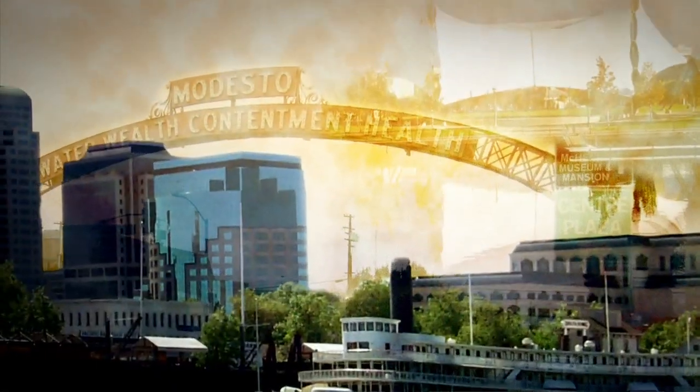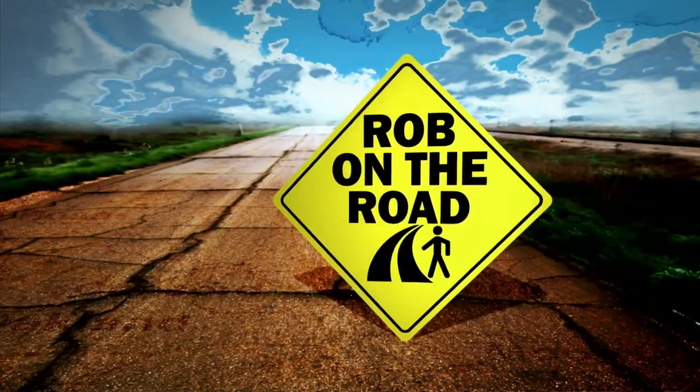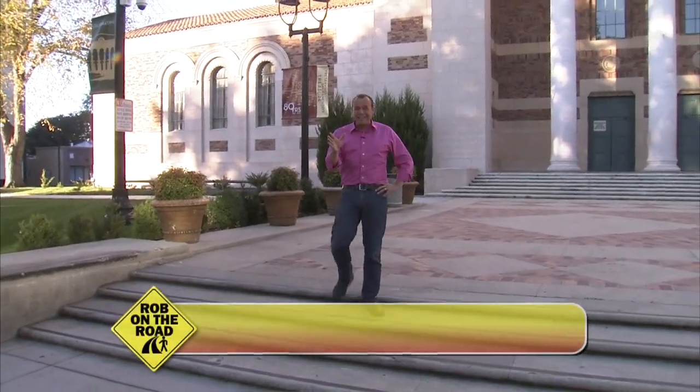It's Rob on the Road, discovering the stories that capture the unique spirit of Northern California. Here's KVIE's Rob Stewart. Let's go explore one of the area's most recognized buildings, the Sacramento Memorial Auditorium, where inside we found a historic organ that some people call a sleeping giant.